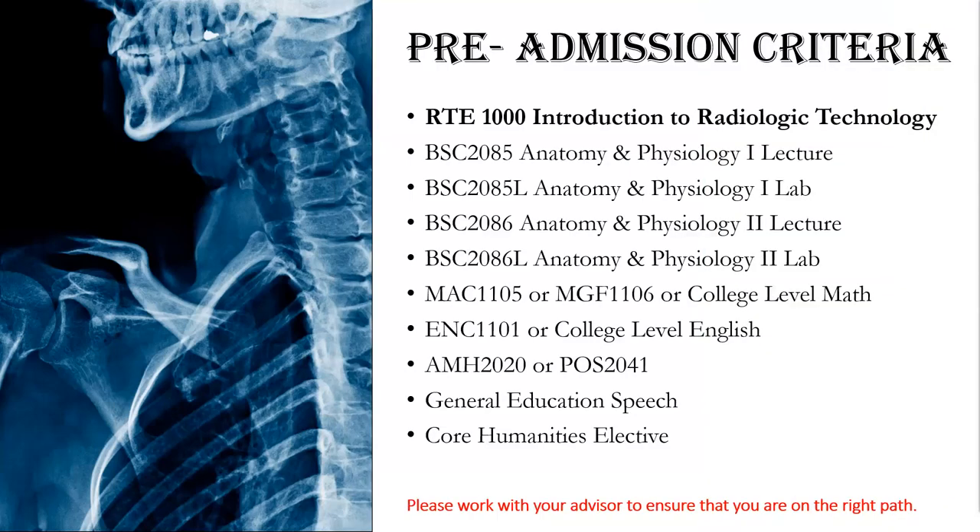The pre-admission prerequisite criteria courses are listed on screen. If you are already registered in the 2135G pre-radiography program, you should already have these courses in your academic plan. Higher grades in these courses will increase your chances of being accepted. One of the classes you will need to take is RTE 1000, Introduction to Radiologic Technology, available only in fall and spring terms and must be taken at Broward College. You are required to have a minimum overall GPA of 2.5 and a grade of C or higher in the pre-admission courses.